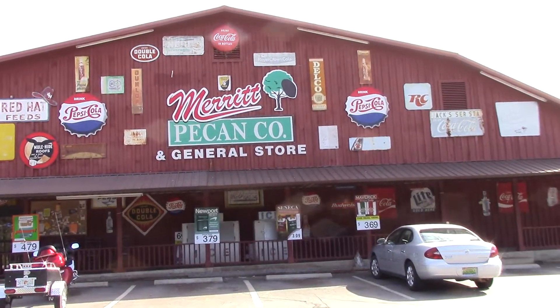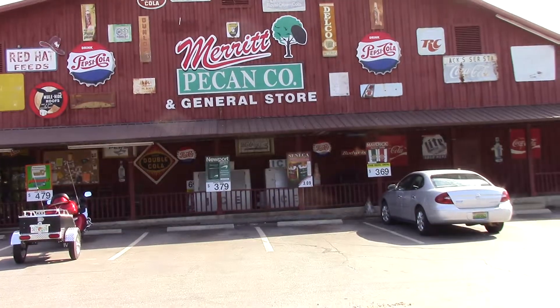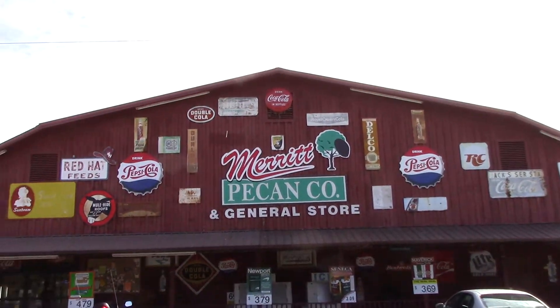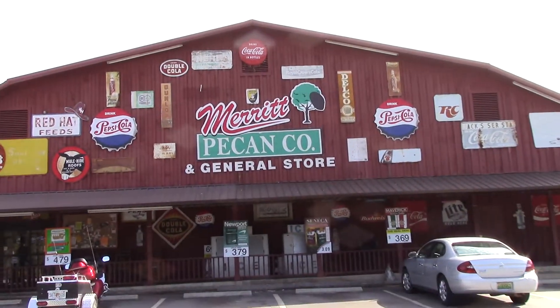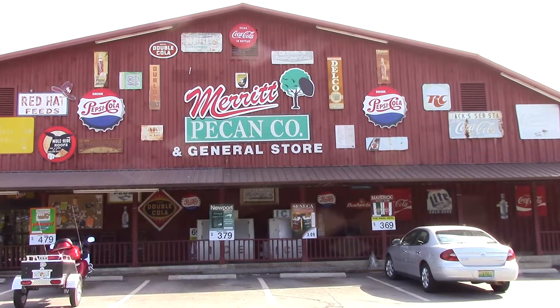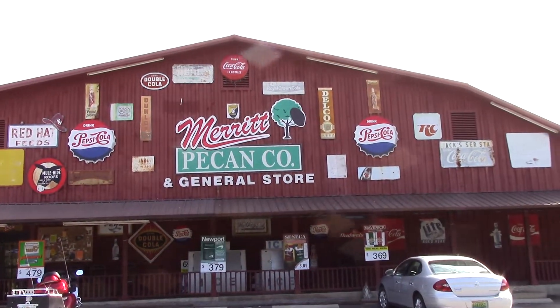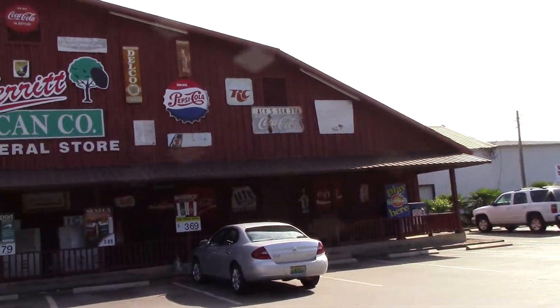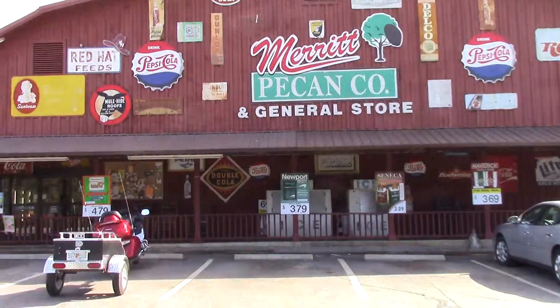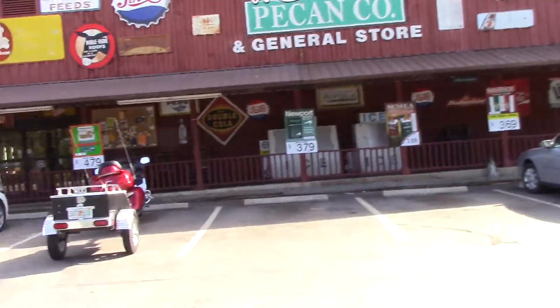For those of you who've been keeping up with my trip to Birmingham to the Barber Motorcycle Museum, I'm on my way back home now and I stopped here in Weston, Georgia to look at this little place — a beautiful little place like a store, gas station, pecan, stuff like that.